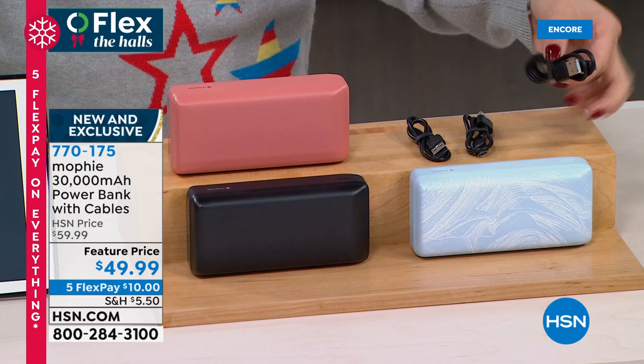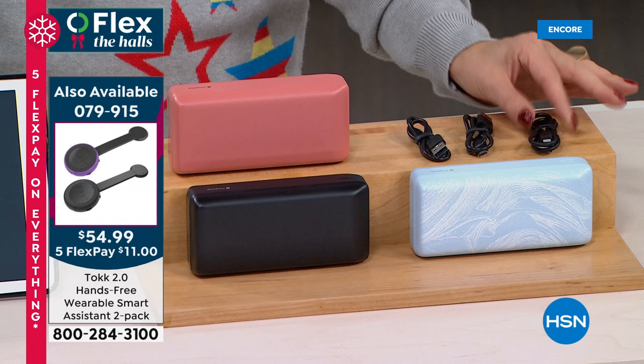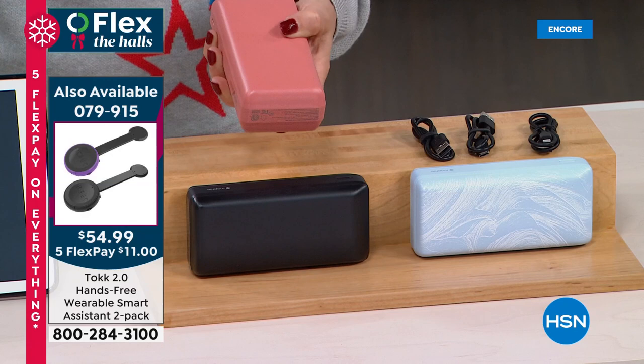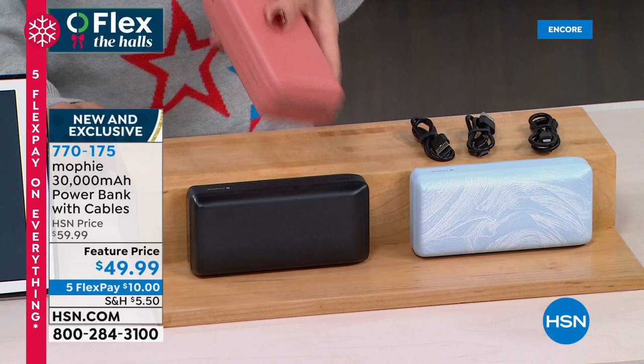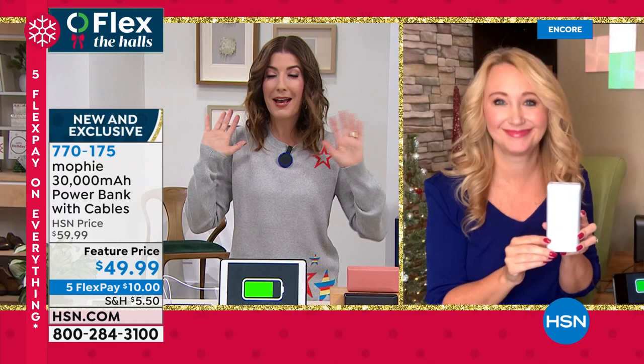Sometimes we have a 3,000 milliamp power bank, sometimes 6,000, sometimes 10,000 — we've never had a 30,000 milliamp personal, powerful, and portable power bank. We have three great colors: each one charges three different devices simultaneously. We give you the cable that connects to all your smartphones, whether Apple, Android, phones, or tablets — all the attachments right here. The three colors are terracotta, black, and gorgeous sky blue.